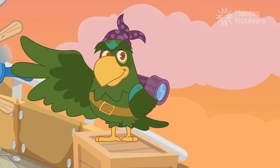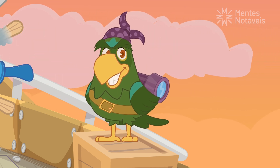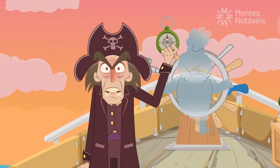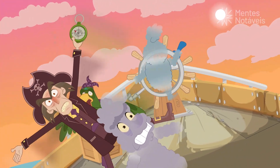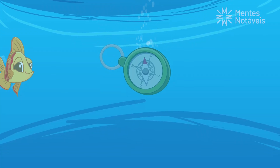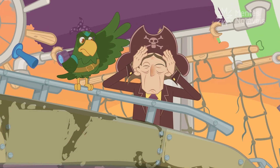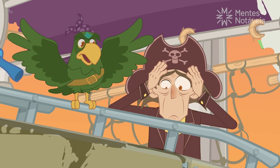Calm down, Captain. Look at this view — the trip was worth it. This map is useless! At least I brought my compass to navigate this vast sea. But what the heck? Stop rocking this boat! Oh no! Serves you right. I told you to stay calm. Now there's no use crying over a lost compass.